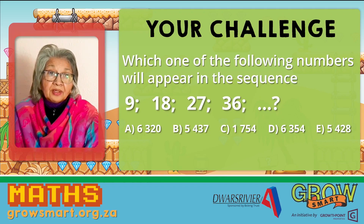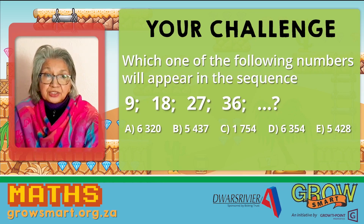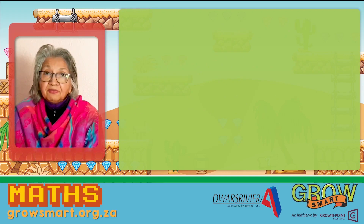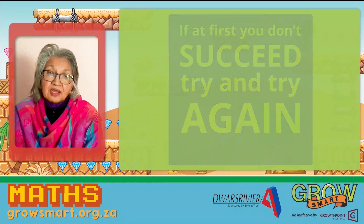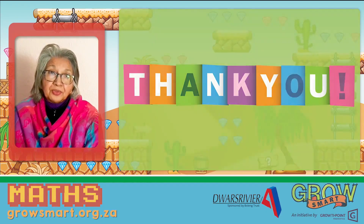Well, that's it for today. Enjoy your challenge. Don't forget to post your answers as comments. Remember, if at first you don't succeed, try and try again. Keep practicing. Grow smarter and smarter. Until the next time, thank you and goodbye.